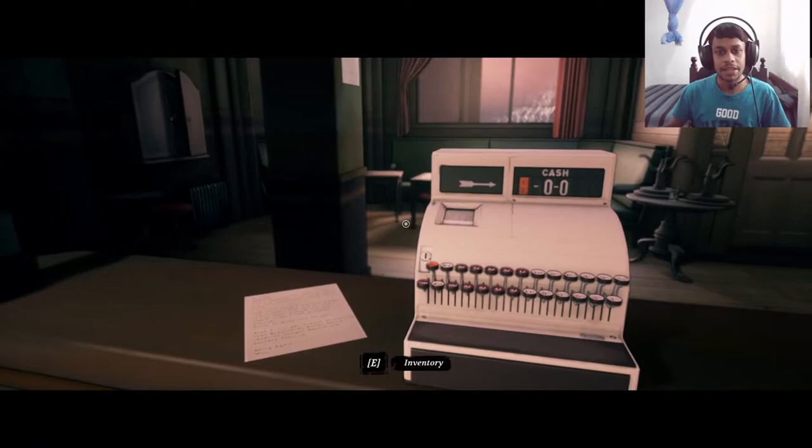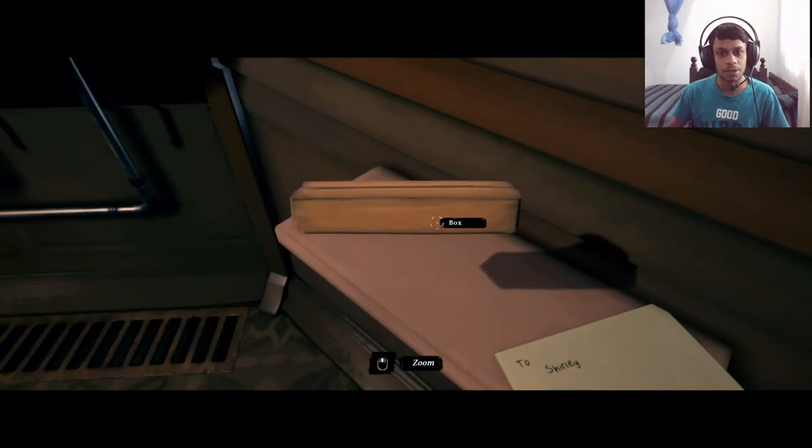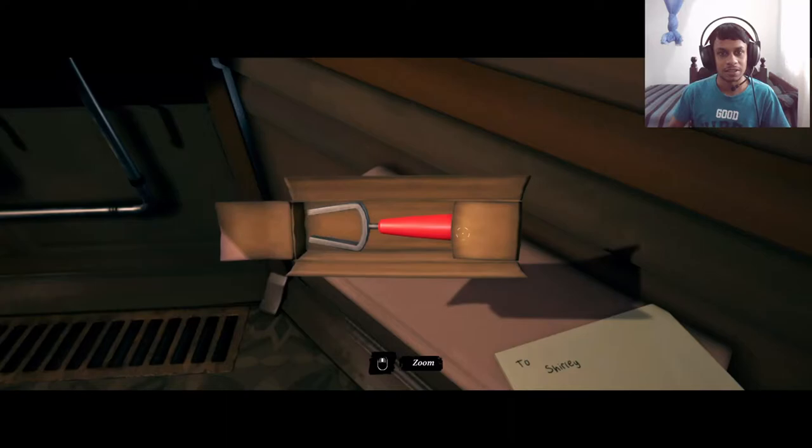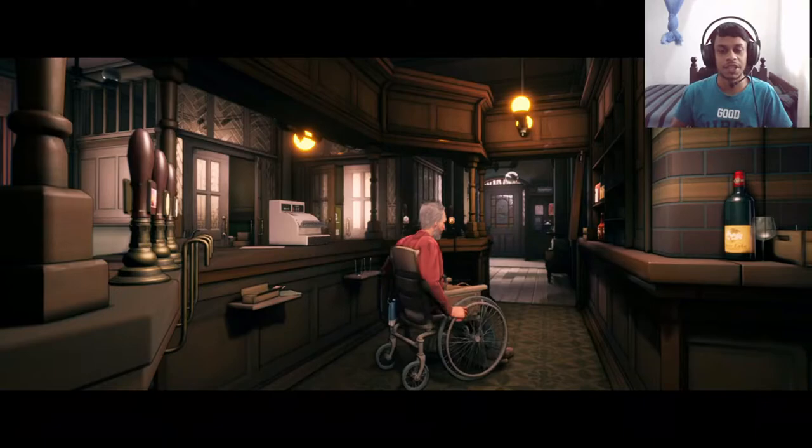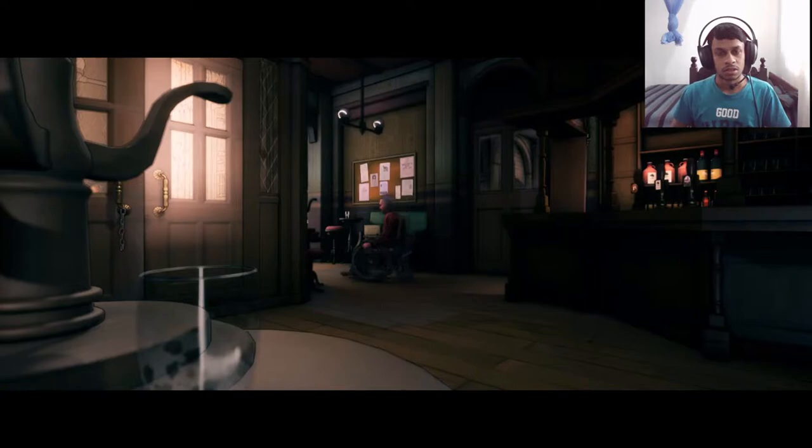I'm back at the cash register and I found a box here. Let's see what's in it — hopefully it's the coupler handle or something. I think it is — nice. A handle of some kind, there must be something to do with the pub. Now we go and connect the coupler handle to the barrel, and hopefully we can move it out of the way.